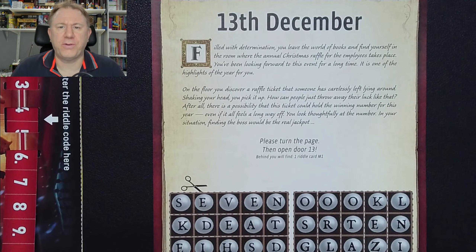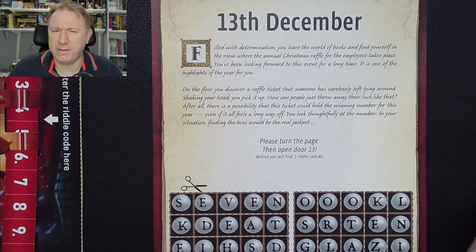Let's see what we've got for today. Filled with determination, you leave the world of books — that's yesterday's puzzle — and find yourself in the room where the annual Christmas raffle for the employees takes place. You've been looking forward to this event for a long time. It's one of the highlights of the year for you. On the floor you discover a raffle ticket that someone has carelessly left lying around. Shaking your head, you pick it up. How can people just throw away their luck like that? After all, there is a possibility that this ticket could hold the winning number for this year, even if it all feels a long way off. You look thoughtfully at the number. In your situation, finding a boss would be the real jackpot. The boss being Santa.